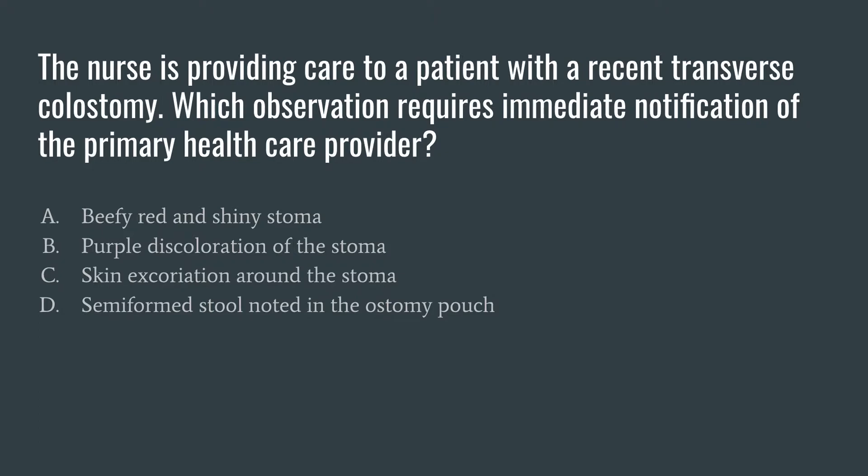Move on to the answer options and then see if you can select the right one. Go ahead and pause the video, work through the question, pick your answer. And then once you have it, go ahead and restart it. That way we can go through everything together and see how you did.